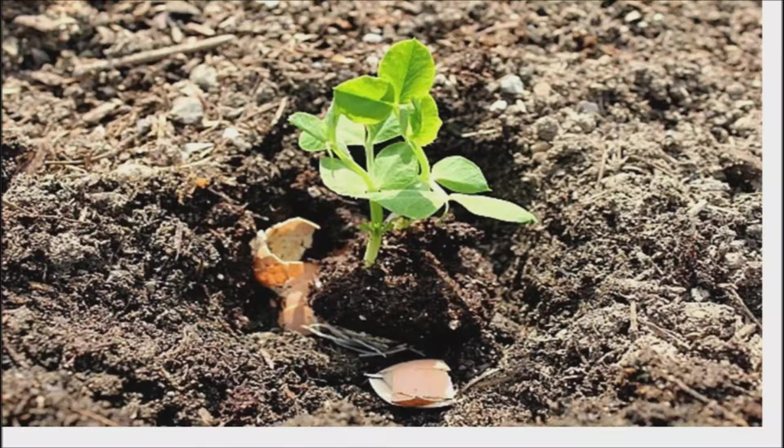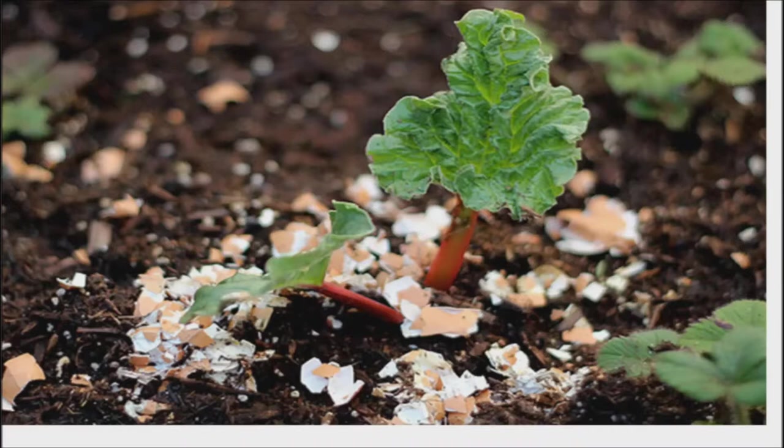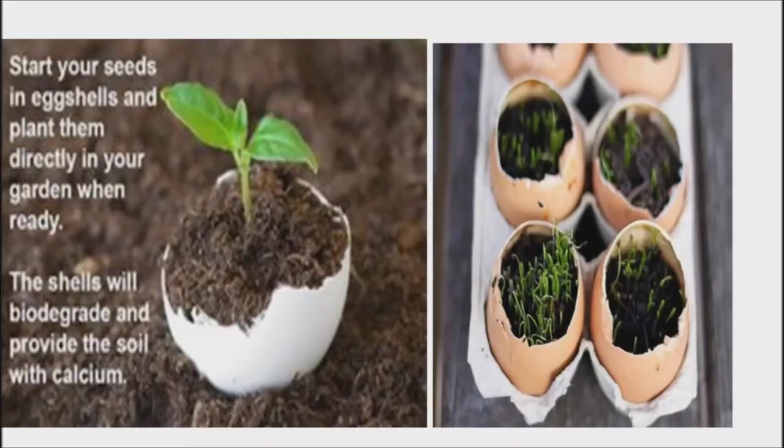Eggshell uses for the garden. Garden fertilizer: crush eggshells into tiny pieces and sprinkle into each hole before planting. Then sprinkle additional shells around the base of your plants every two weeks. Pest control: crush eggshells and scatter them around your vegetables and flowers to fend off slugs, snails, and cutworms. These soft-bodied critters don't like crawling over sharp pieces of shell. The smell of eggs will also deter deer.